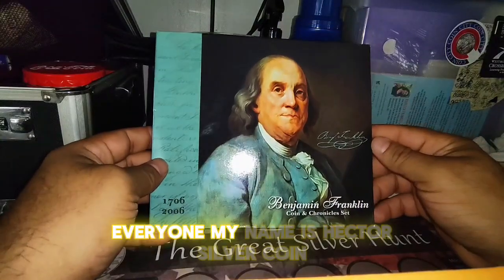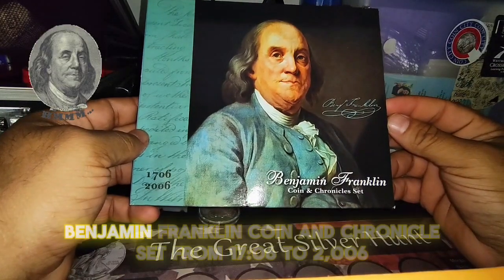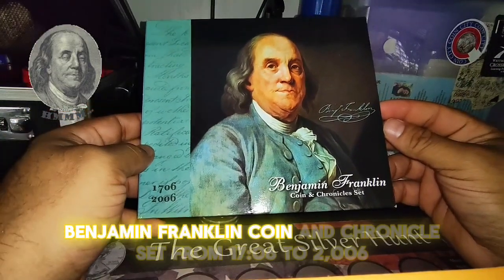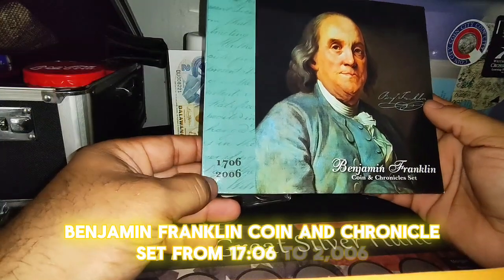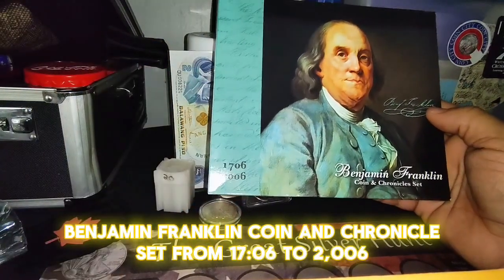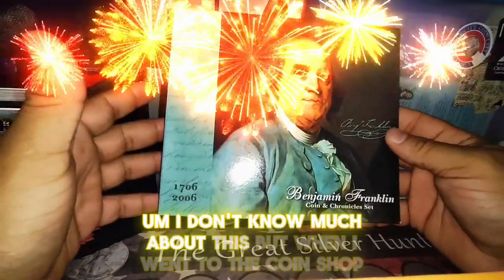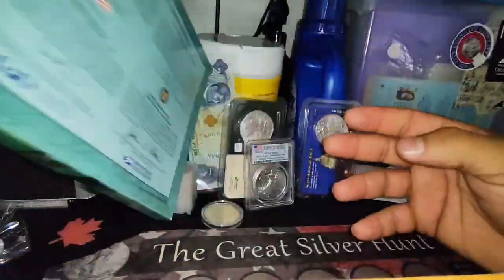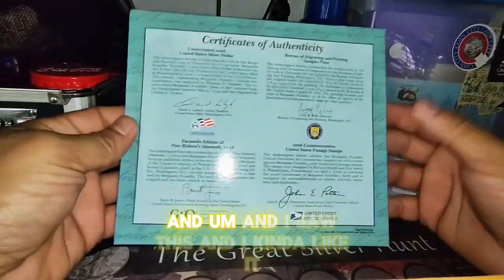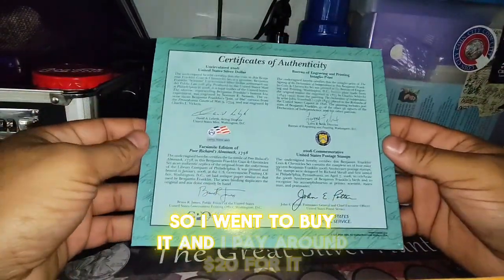Hello everyone, my name is Hector Silvercoin and I have this Benjamin Franklin coin and chronicle set from 1706 to 2006. I don't know much about this, but when I went to the coin shop and I saw this, I kind of liked it so I went to buy it.